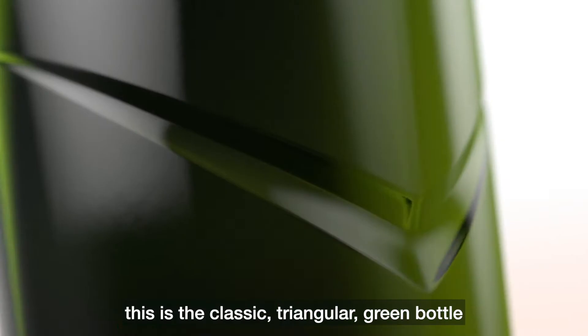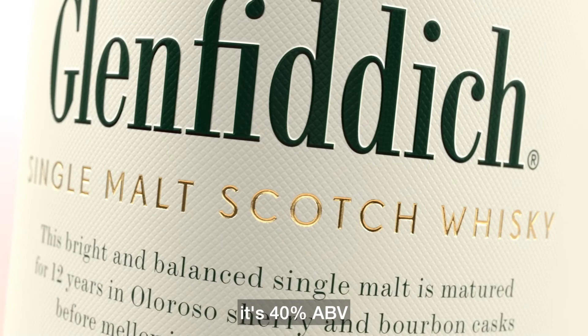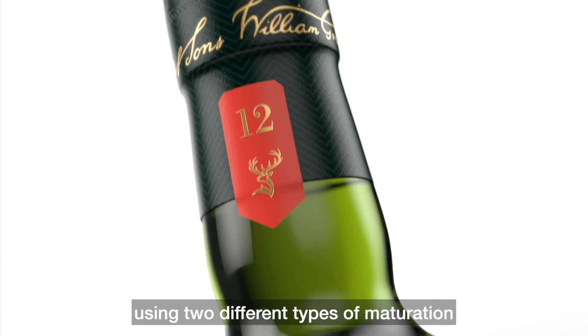This is a classic triangular green bottle, it's 40% ABV. We've married 12 year old Glenfarclas using two different types of maturation: bourbon casks and sherry casks.